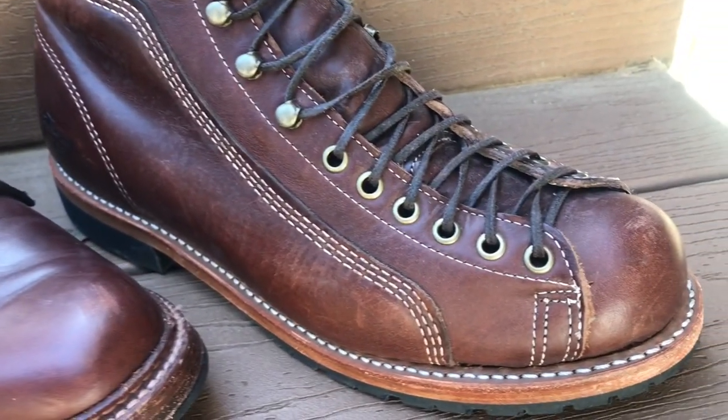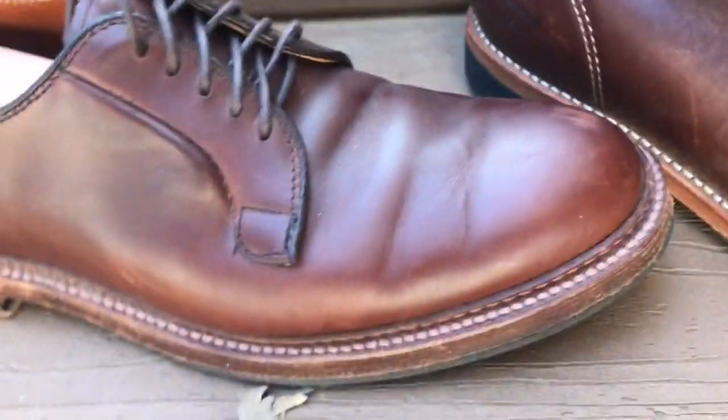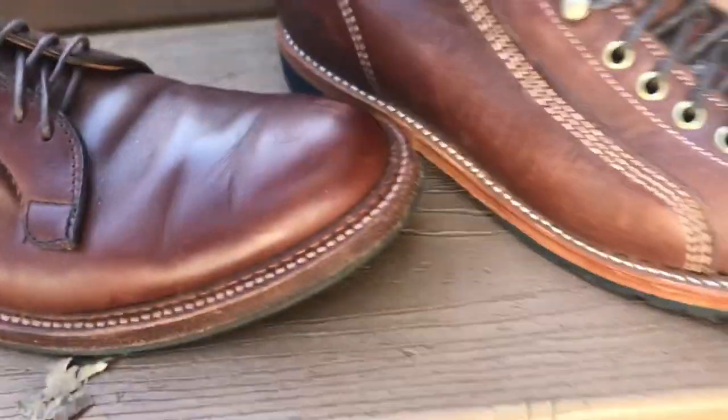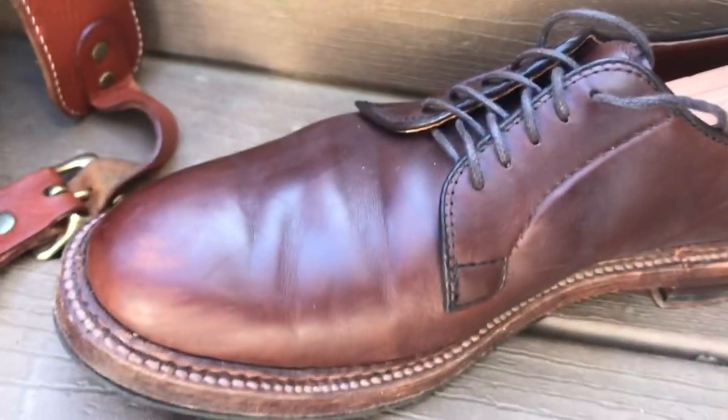The roofer boot — these are breaking in pretty wild too. I love these. The Alden Plaintoe Blucher — you don't get much more of a perfect shoe than that. I'd say that these are pretty comparable, these shades of Chrome XL.